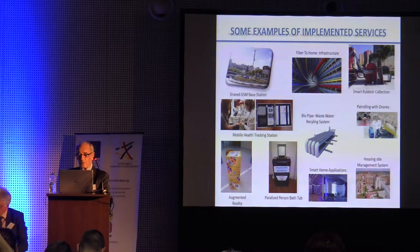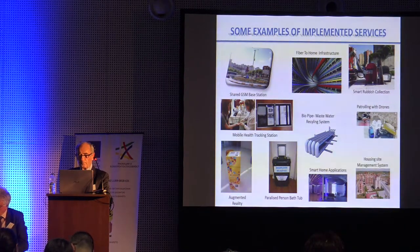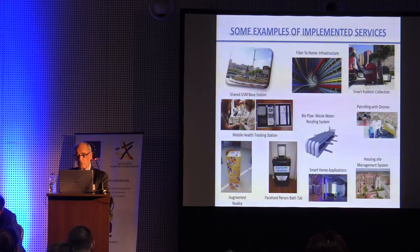Some examples of implemented services: there were three different GSM base stations and now we have only one, which is very good for the city. We also have smart rubbish collection. Fiber to the home — we have one gigabyte connection for every flat. It is a very advanced system in that area.